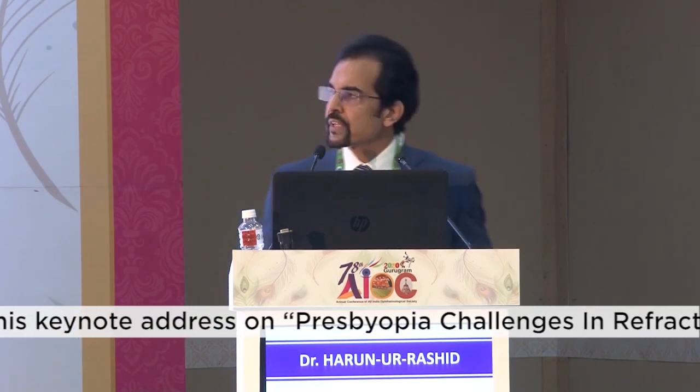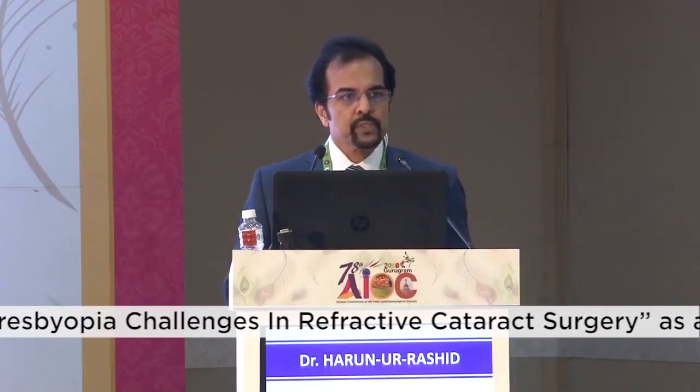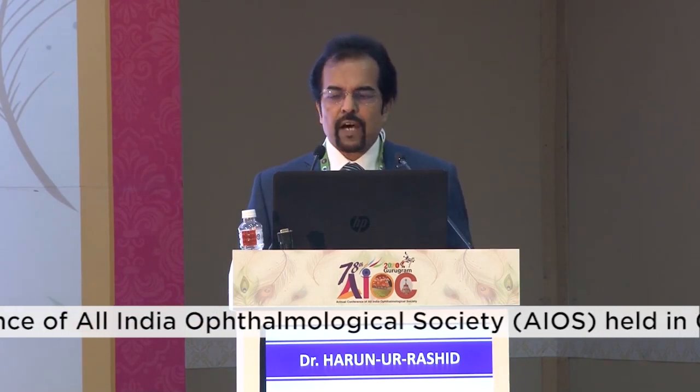Then the refractive IOL came with concentric ring-shaped zones on the anterior surface of the lens. Then the diffractive IOL came with concentric diffractive zones on the posterior surface that cause interference of optic wavefronts based on Huygens' Fresnel principle. When light enters these lenses, it gets split and there is simultaneous perception of disparate images, producing about 41% light distribution for far and 41% for near, with the rest causing halos, glare, and starbursts. Destructive interference leads to reduction in contrast sensitivity.